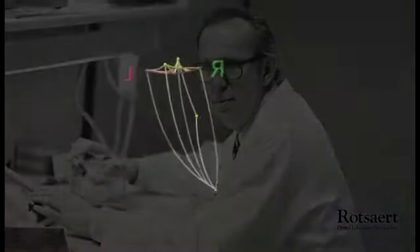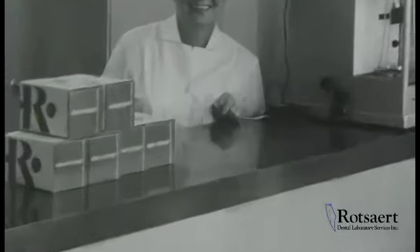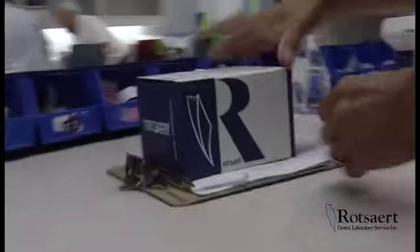Henry pursued accuracy in dentistry and adopted the envelope of motion in the sagittal plane as his company logo. It is a symbol of excellence and is the same logo used by the lab today.